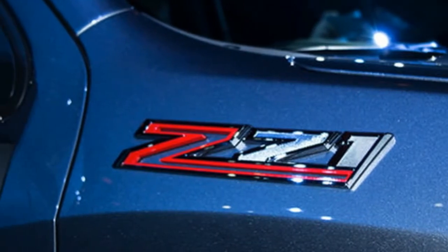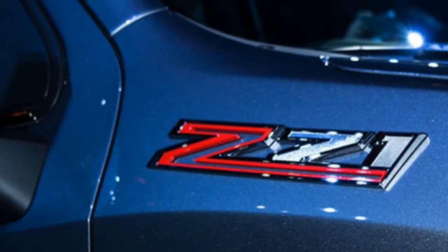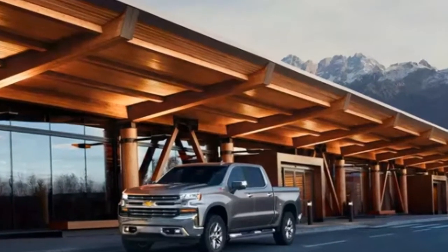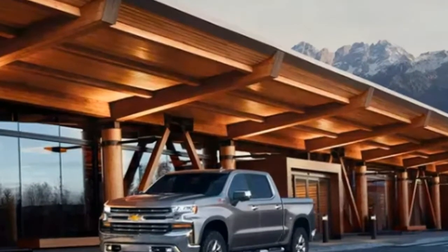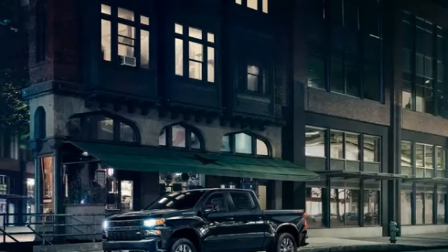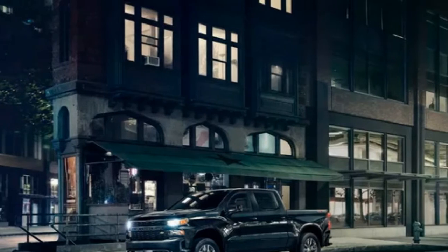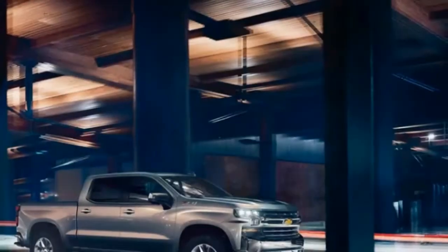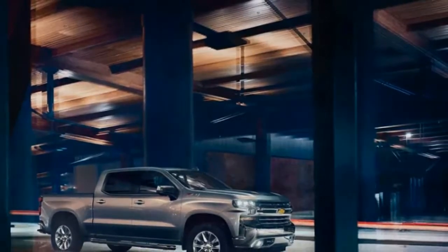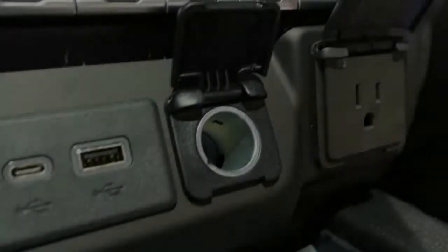The Silverado will also be offered with the 5.3-liter and 6.2-liter V8s with industry-first technology that can disable up to seven cylinders when not needed, which would improve fuel efficiency. The expectation is that the 2019 Silverado's base engine will be the 3.6-liter V6, but Roos would not share details on any V6s and declined to say whether a four-cylinder is planned. A four-cylinder could be part of a hybrid option in the future as well, but GM is not providing details at this time.